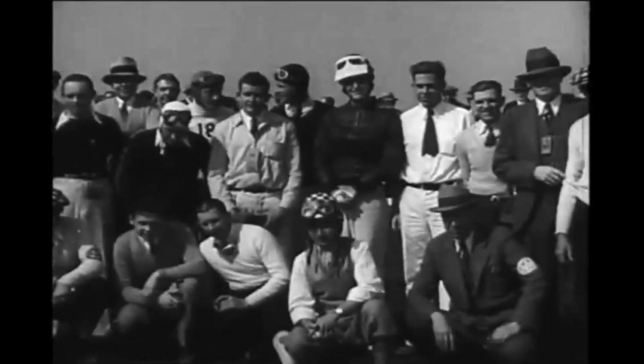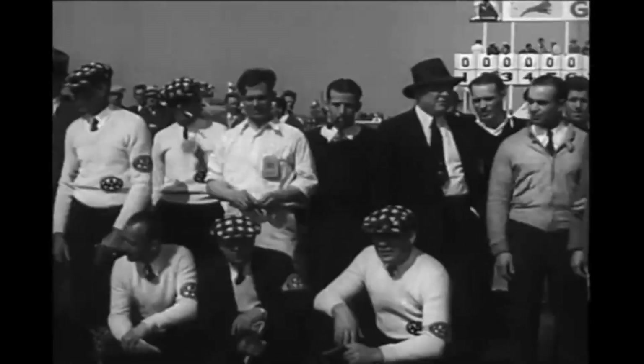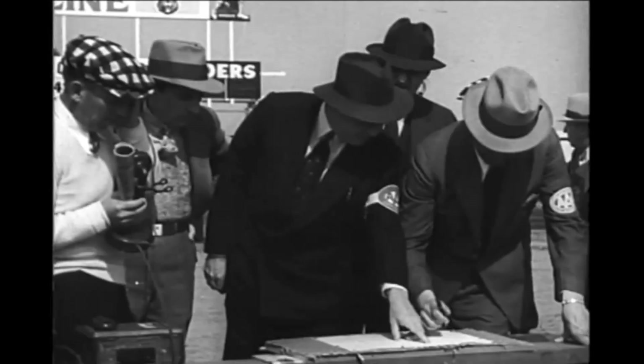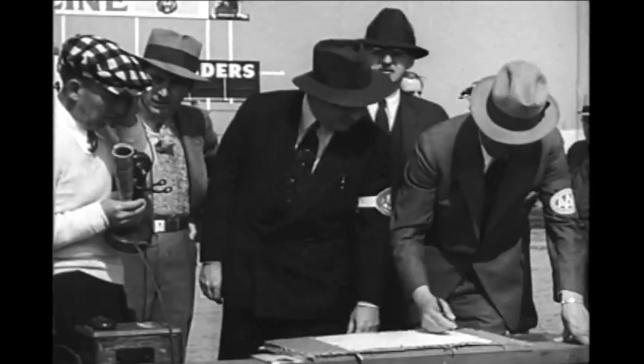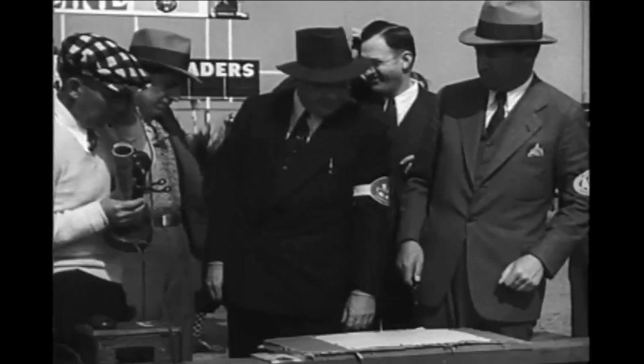Here are such aces as Louis Meyer, Pete DeFallo, Fred Frames, Stubby Stubblefield, Al Gordon, and numerous other Speedway stars. And here's Art Pillsbury, 3A boss in the West, at the phone. The others are Harry Hartz, Cliff Durant, Art Avail, and Waldo Stein.